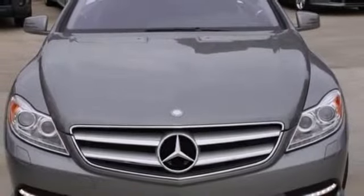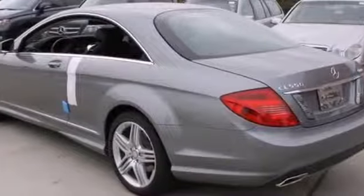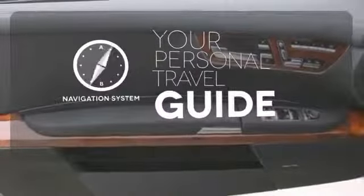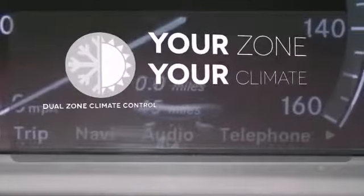Plus, you will experience the utmost comfort with heated and ventilated leather seats and climate control. It comes with a navigation system to easily guide you to your destination. It's too hot. It's too cold. Not anymore — with the dual-zone climate control.